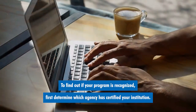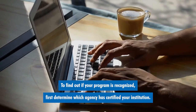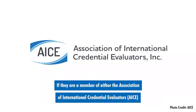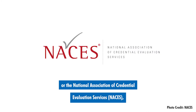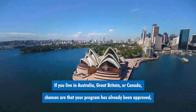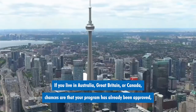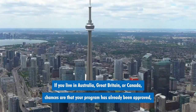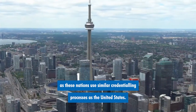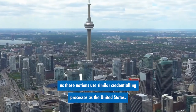To find out if your program is recognized, first determine which agency has certified your institution. If they are a member of either the Association of International Credential Evaluators or the National Association of Credential Evaluation Services, then your program is approved. If you live in Australia, Great Britain, or Canada, chances are that your program has already been approved, as these nations use similar credentialing processes as the United States.